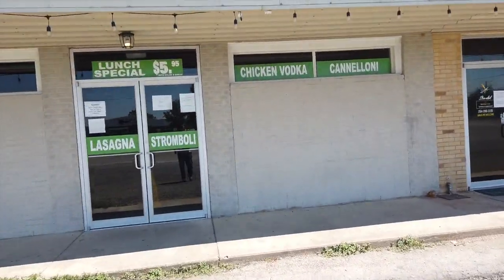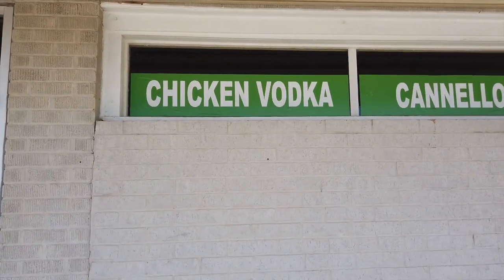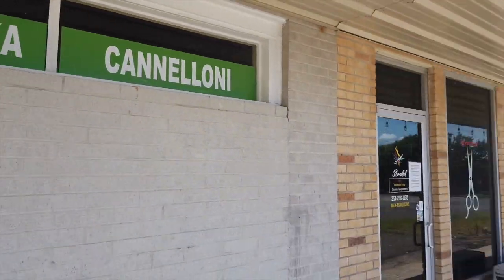They got a pizza place here and chicken vodka — has anybody ever had chicken vodka? No, I think I have... am I reading that right? Chicken vodka — is chicken made with vodka? This place is not open even though the sign says so.